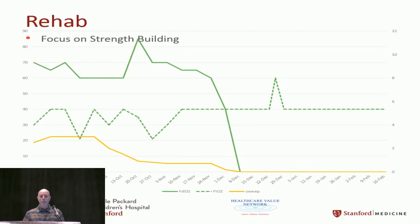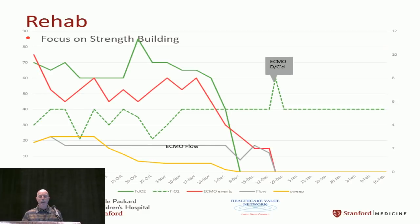Looking at the run data: the solid green line is pump FiO2, the dotted green line is ventilator FiO2, and the yellow line is sweep flow throughout the run. The gray ECMO flow line was quite stable once we achieved central cannulation. The red line is a subjective rating of circuit health and patient factors affecting rehab. You could almost watch his personality change as circuits approached end of life with rising LDHs — he'd become less willing to participate.